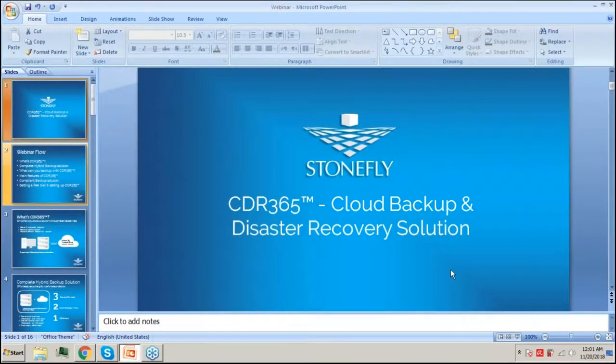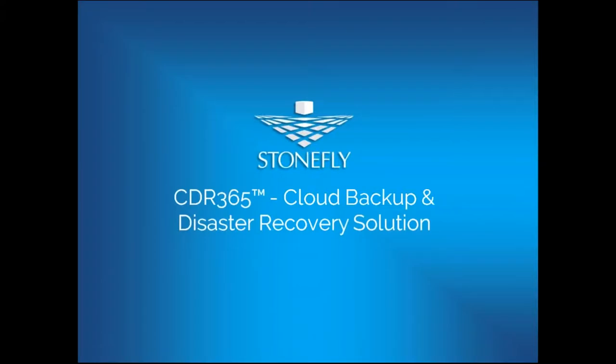Hello everyone, thank you for joining us for this webinar about Stonefly CDR 365 backup solutions — the affordable data backup solution in Microsoft Azure and AWS. Before we start, allow me to introduce Stonefly. We are the original innovators of the iSCSI protocol, established in 2000, and we provide storage solutions, backup solutions, and disaster recovery solutions, including on-premises infrastructure, cloud-based services, software, and many other services. We encourage you to visit our website and get in touch with us.